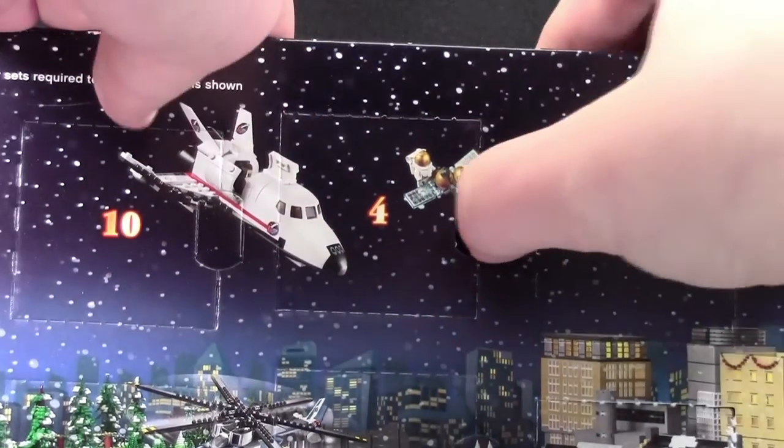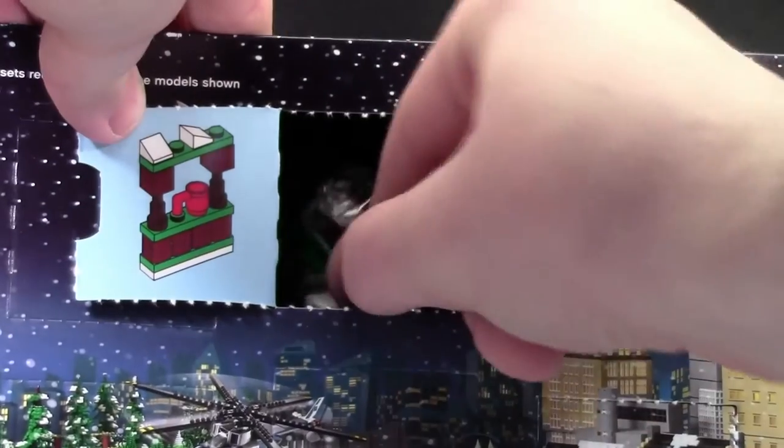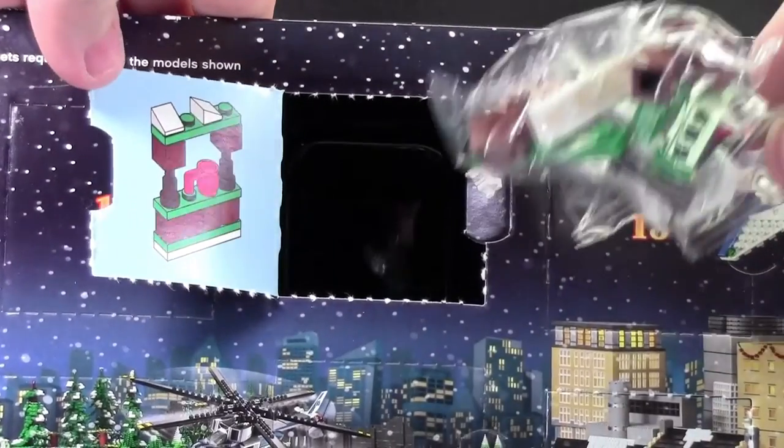Hey everybody, BrickLover18 here today with day number 4 of the LEGO City Advent Calendar 2015. Today it looks like we got a hot chocolate stand.